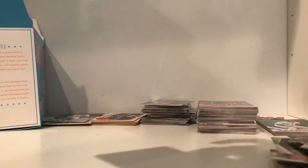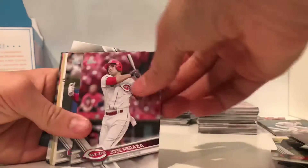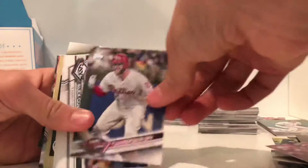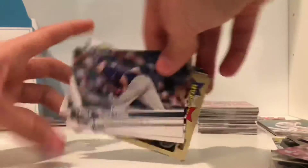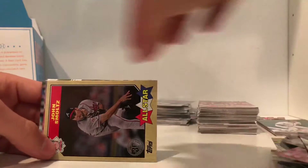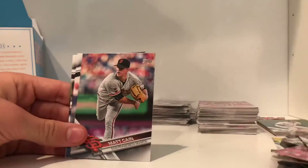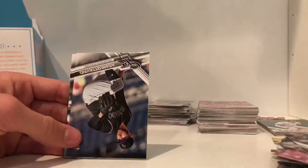Probably the best card I have in my whole collection. Hopefully people see this video and see the card I got. That just made my day. First pitch. You guys are probably going to see a lot more of these openings now that I got that card.